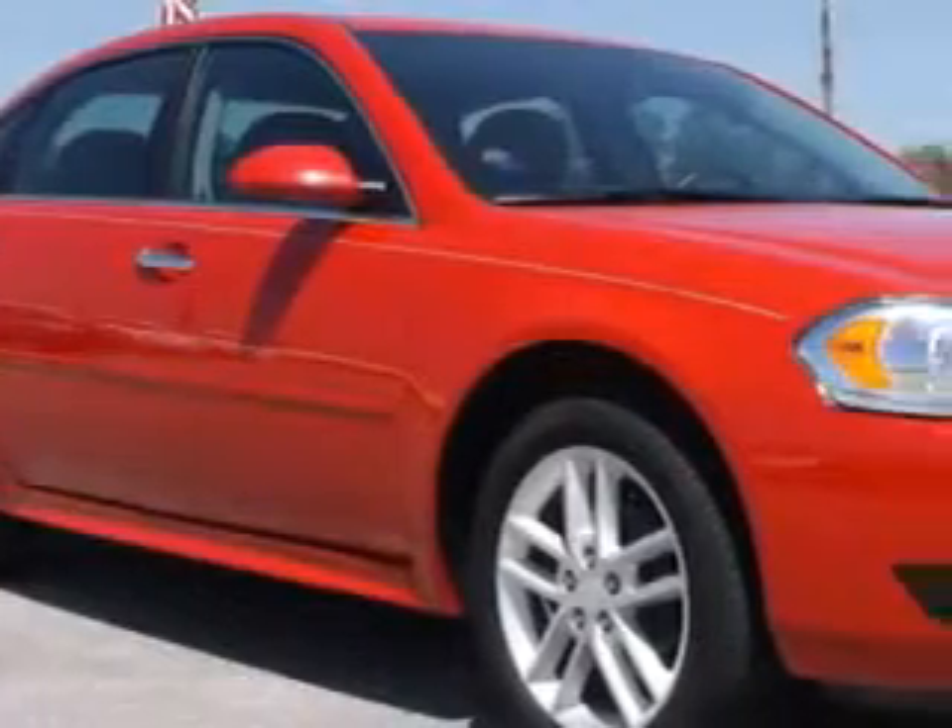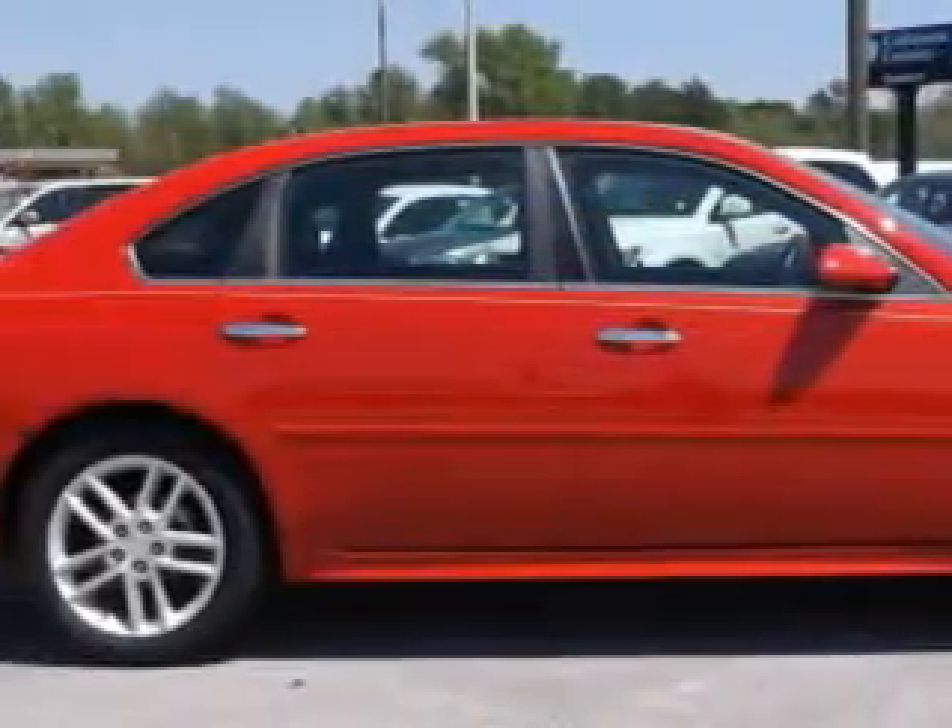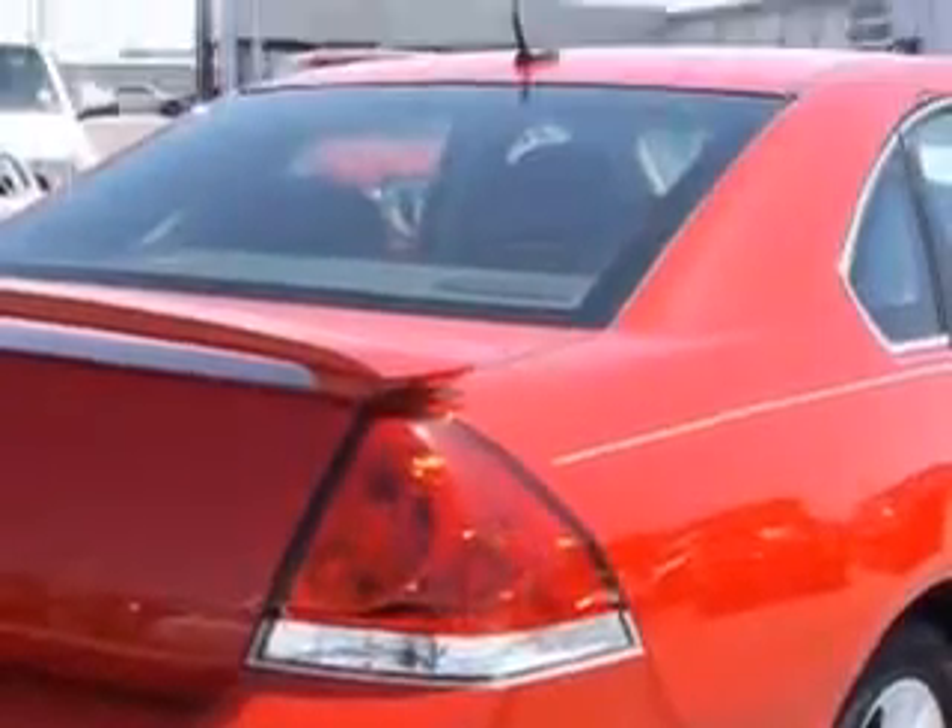Imagine driving this red 2013 Chevrolet Impala 4-door sedan LTZ, equipped with a 6-cylinder engine and an automatic transmission.